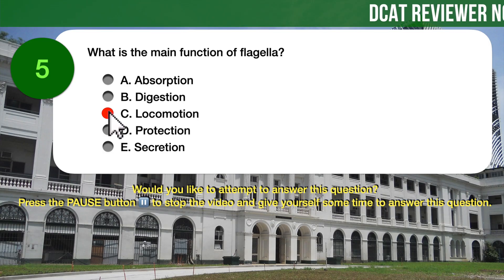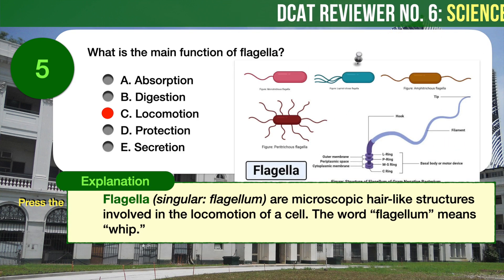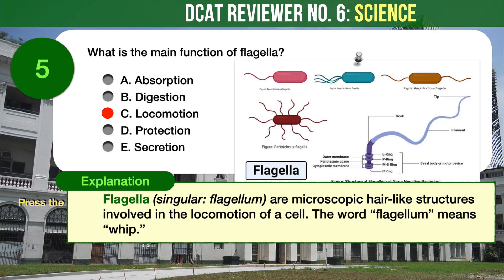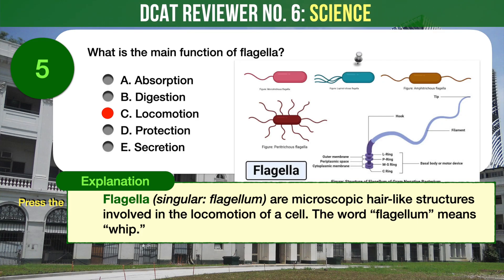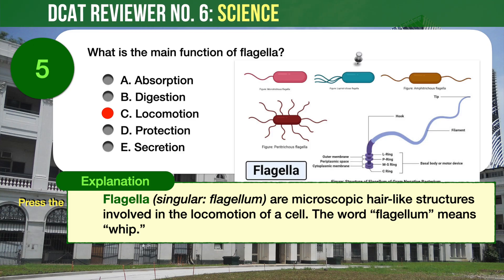The correct answer is C, Locomotion. Flagella, or flagellum, are microscopic hair-like structures involved in the locomotion of a cell. The word flagellum means whip. The flagella have a whip-like appearance that helps to propel a cell through liquid.